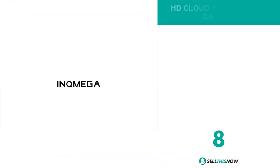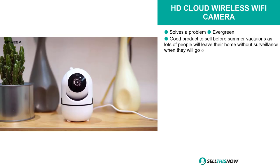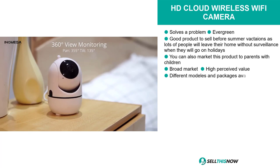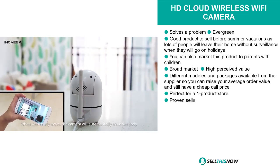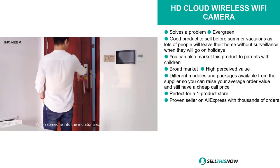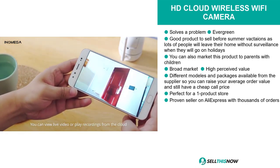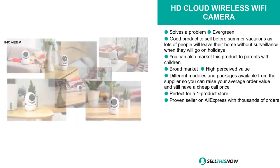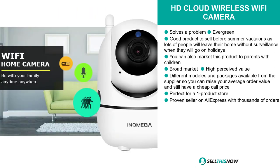If you're looking for a proven seller on AliExpress with thousands of orders, then our next product is definitely for you. It's the HD Cloud Wireless Wi-Fi Camera. This product is a problem solver, it's evergreen, and it's a good product to sell before the summer vacations as lots of people will leave their home without surveillance when they go on holidays. You can also market this product to parents with young children. We think it has a broad market base and a high perceived value. This product comes in different models and packages from the supplier, so you can raise your average order value and still have a cheap cost price. And we also think it's perfect for a one product store.